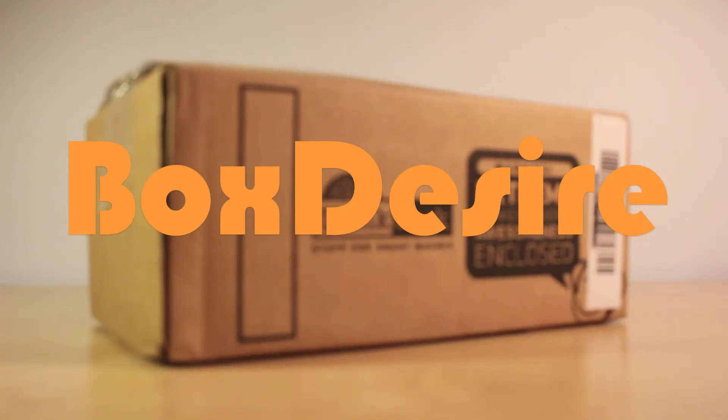Hello everyone and welcome to the Box Desire. Today I'll be doing what I got in the mail, episode 3.